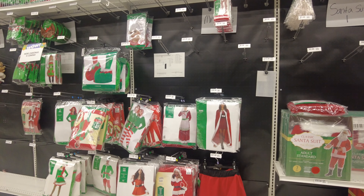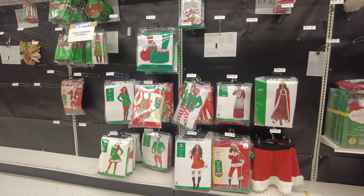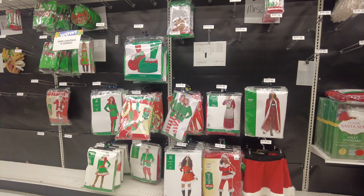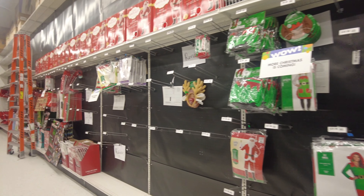They have some more fun costumes for the party — they have some for women and for men as well. They also have couples costumes for Christmas parties, which I think is funny and amazing.